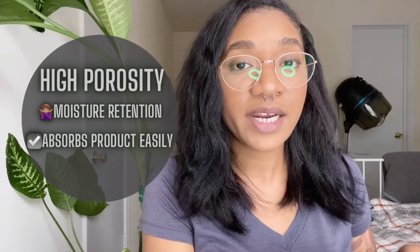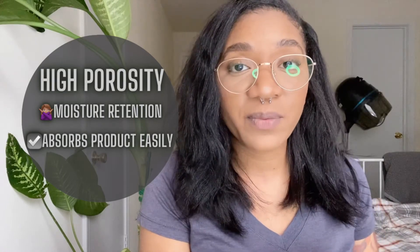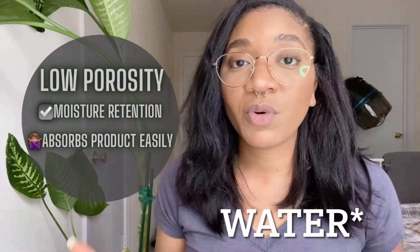High porosity hair means that your hair easily absorbs different products, oils, water, things like that. However, high porosity hair also means that it's hard for you to maintain moisture. If your hair actually stays floating at the top of that glass, you have low porosity hair. This typically means that your hair doesn't absorb moisture easily, but your hair retains moisture very well.